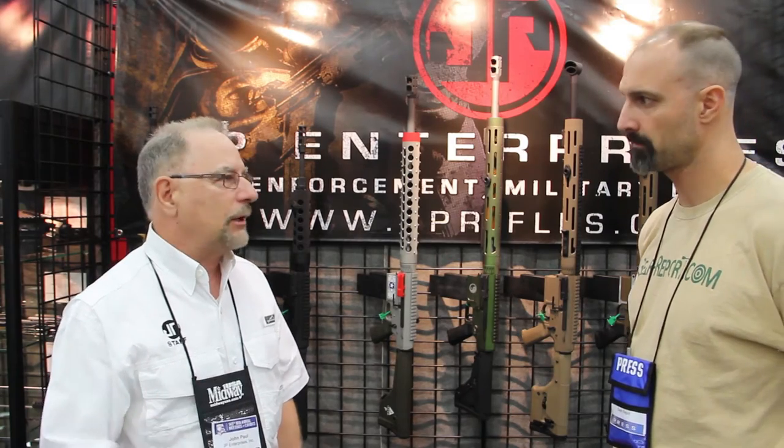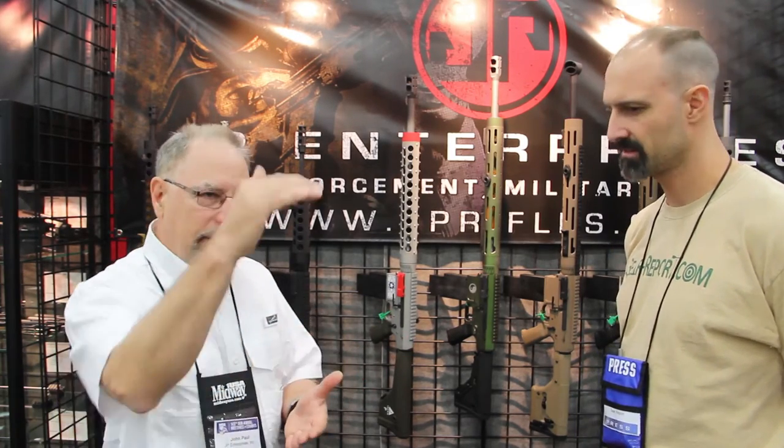I generally like lighter bullets faster. I'm shooting a 123-grain A-Max and pumping that out there pretty quick. At these unknown distance matches where you range a target, that really gives me a little bit better margin of error on my ranging to stay on target.